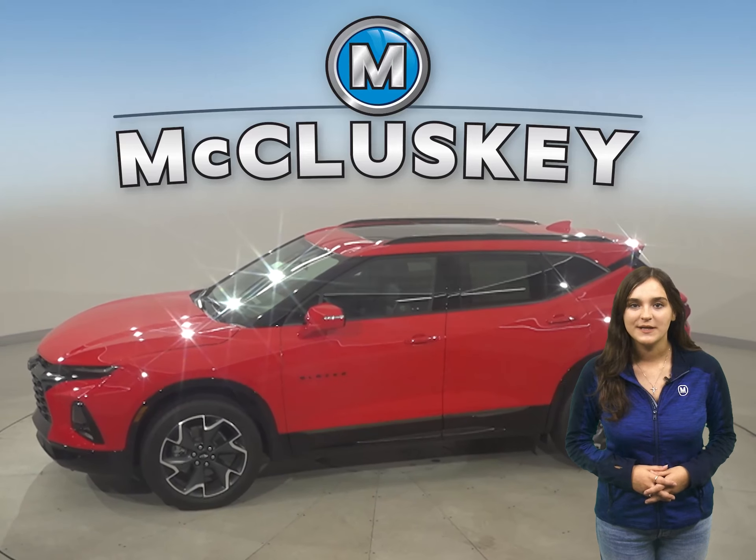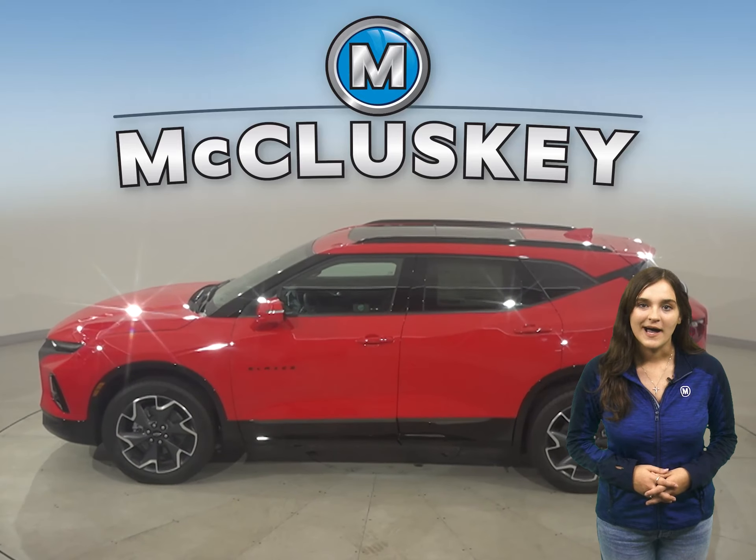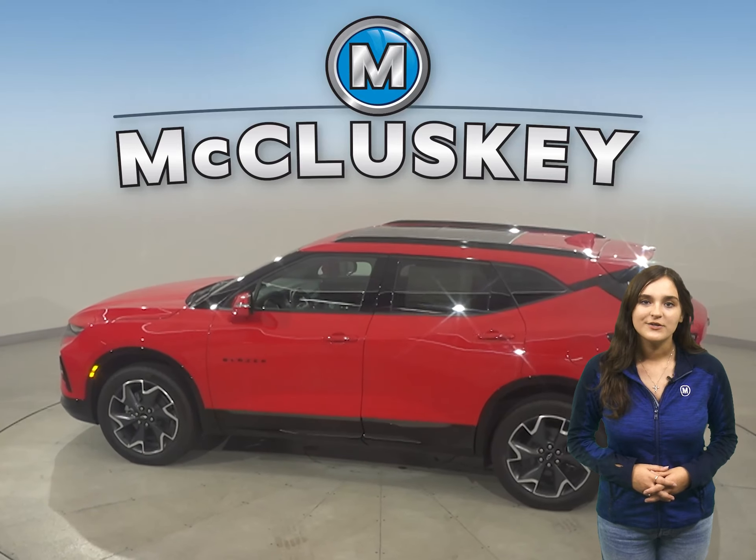Have you managed to take a look at the all-new 2021 Chevrolet Blazer? I guarantee it's worth your time when compared to the 2021 Acura RDX.